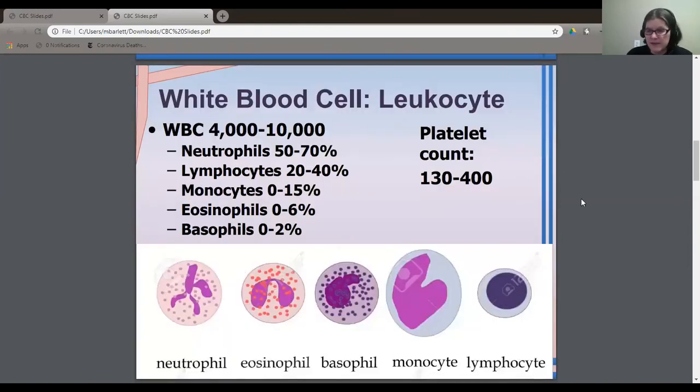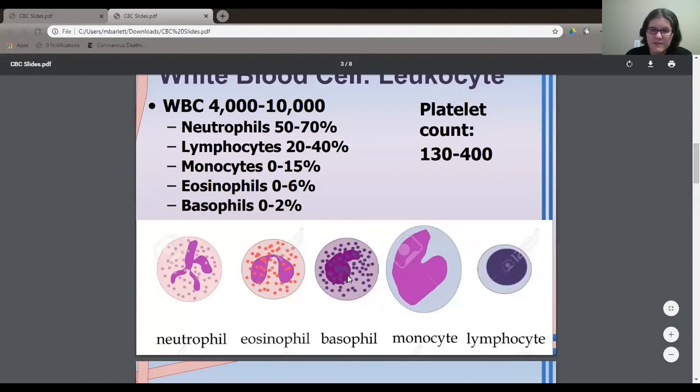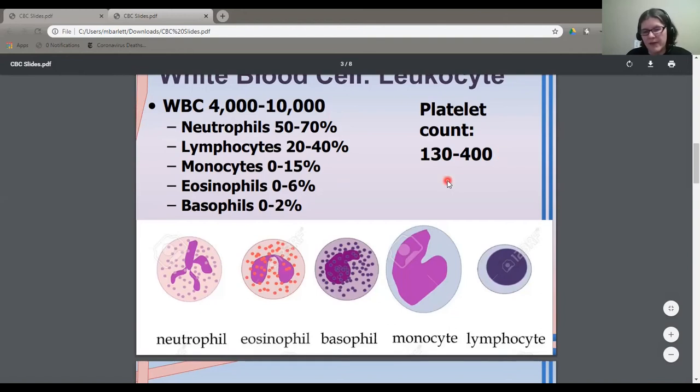The white blood cells can be broken down into different types — lymphocytes, eosinophils, neutrophils — and you can tell them apart by the different shapes of their interiors. They each have a different standard percentage within your blood. You'll notice these are in the thousands, which is far less than the red blood cells. And then you need a particular amount of platelets, which is normally about a set number.